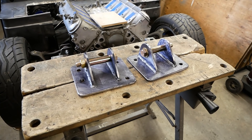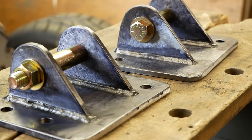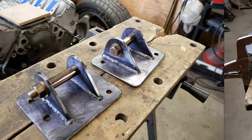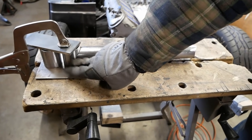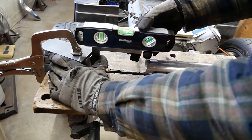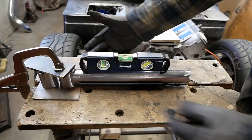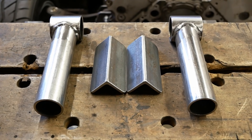Those are some beefy looking mounts that should have no problems handling our power level. With the engine side done, let's push on with the chassis side. There's that tubing from earlier again. We've spent some time fiddling with some shims to get this sleeve level, and I've verified that with a machinist square. A bit of angle iron helps hold the fish mouthpiece nice and straight so we can verify it too, and tack it all together. After repeating for the other side, there they are.